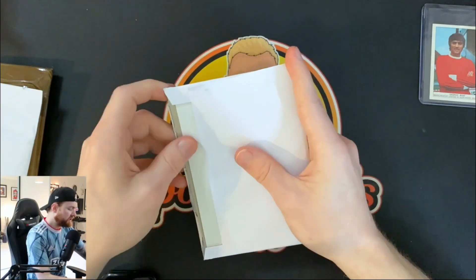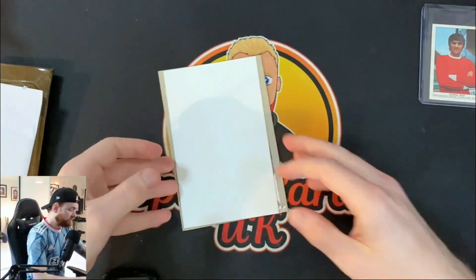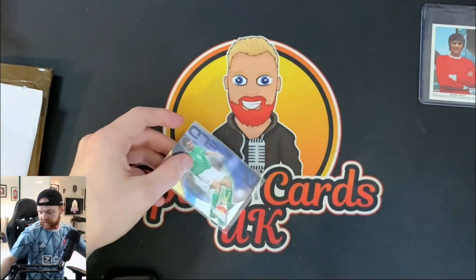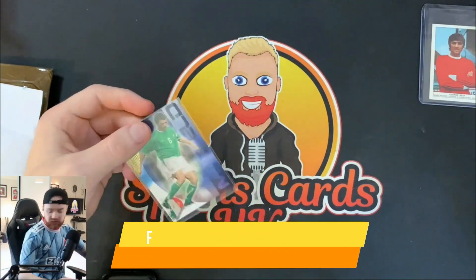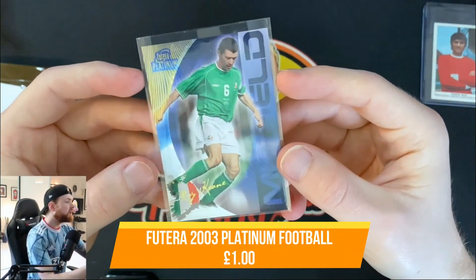Parcel number two. I always struggle to speak on Mail Monday videos — I can't get my words out half the time. We've got a nice Roy Keane Ireland card, a Futera Platinum card.